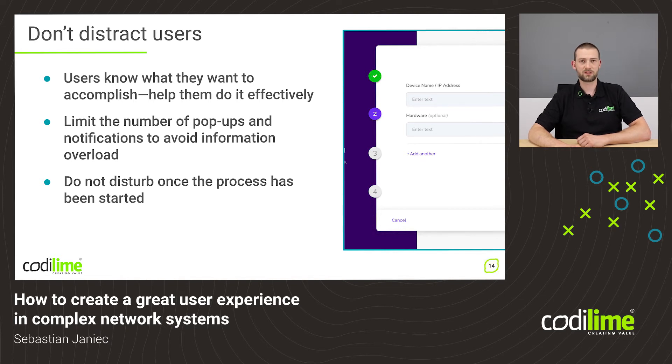Remember, users come to your software with a goal in mind and a task they want to accomplish. So it is important not to distract them. When designing a complex flow or a wizard, try to limit pop-ups and limit notifications, unless of course they are extremely important and crucial to the working of the system. In simple words, do not disturb once the process is started.